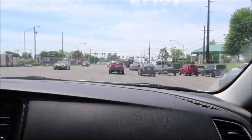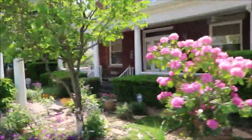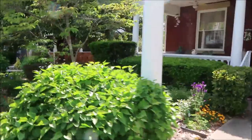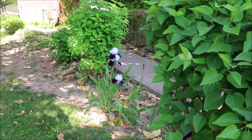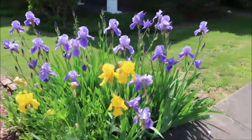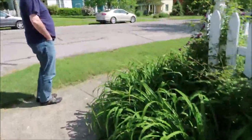We did all that shopping earlier and now we've come for a walk. I always like passing this house because they have pretty flowers out front.